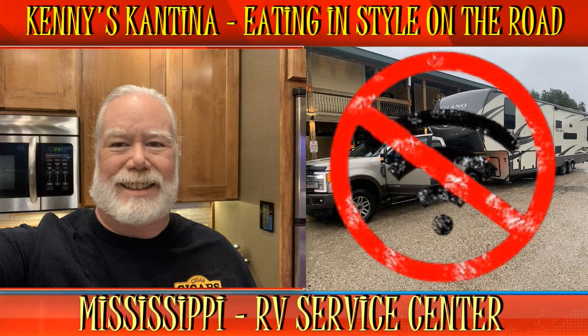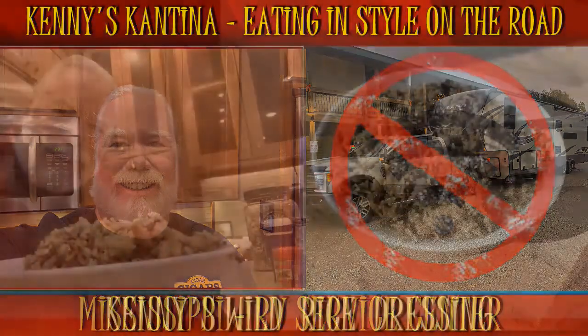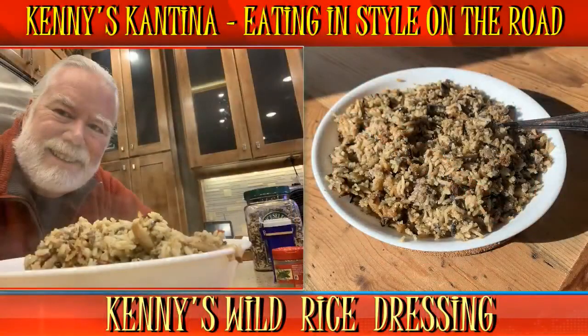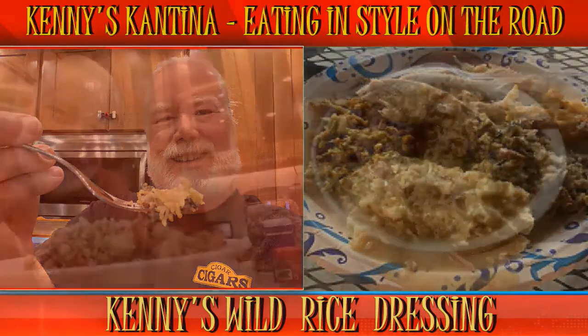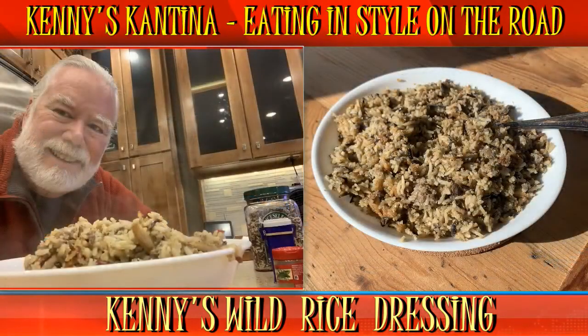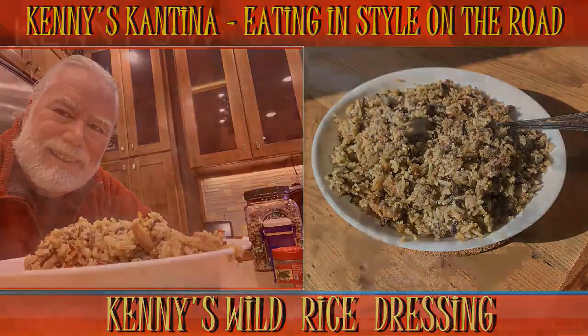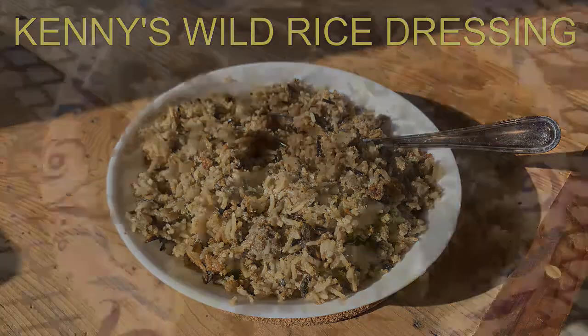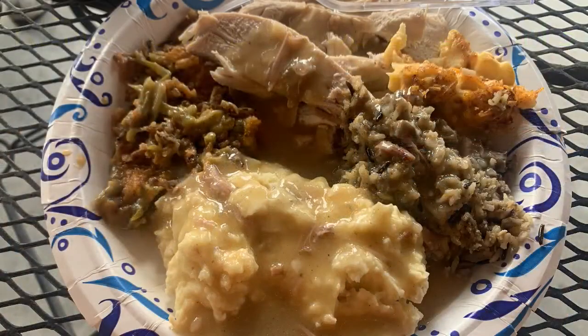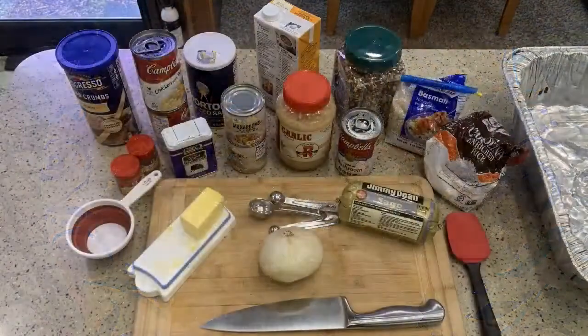One of my most requested holiday dishes is my wild rice dressing. It goes exceptionally well with turkey. It's a flavorful side that blends the flavors of aromatic rice, sage, sausage, and mushrooms, which will complement whatever holiday dinner you're celebrating. It will be a big hit at your next gathering. But don't just use this for holidays — it's a great side dish anytime. It's an easy recipe and the rice comes out wonderfully.